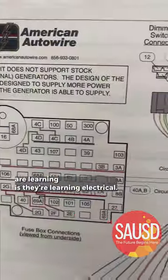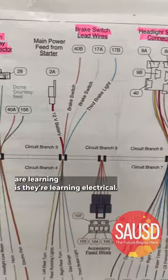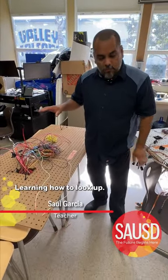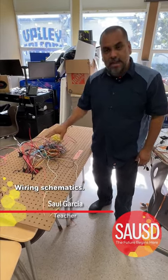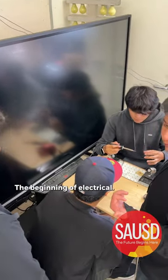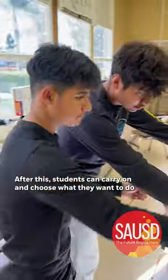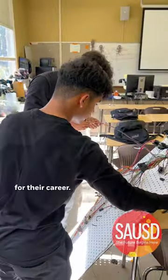What students right now are learning is electrical — learning how to solder, learning how to look up wiring schematics. This is the beginning of electrical and the beginning of automotive. After this, students can carry on and choose what they want to do for their career.